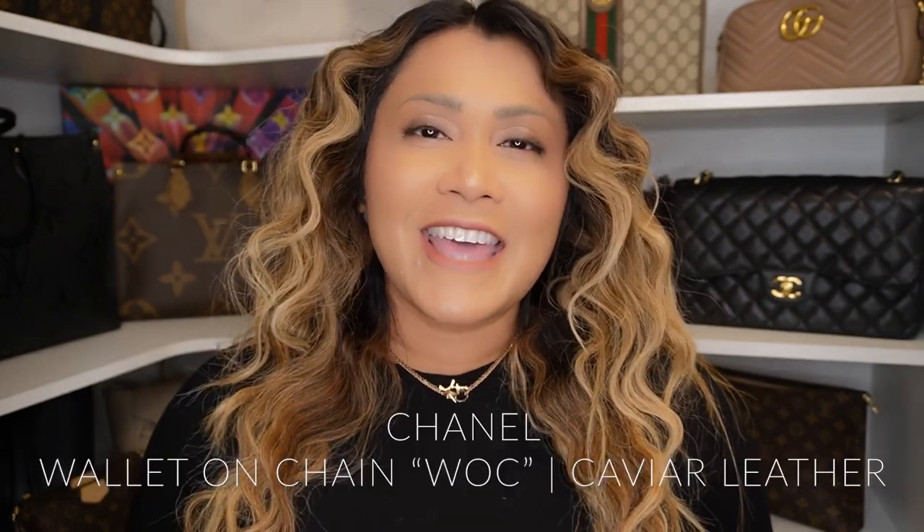And finally, my number one bag of 2021. I feel this is going to be my forever top bag for my entire collection, and that is the Chanel wallet on chain, also known as WOC. Many would say this is an SLG or a wallet, but to me this is my forever handbag. Yes, I use it as a wallet and as a cross-body bag. It's so versatile and so chic. I carry it wherever I go — either in my Bandoulière, in my tote — it's just the overall essential luxury item.